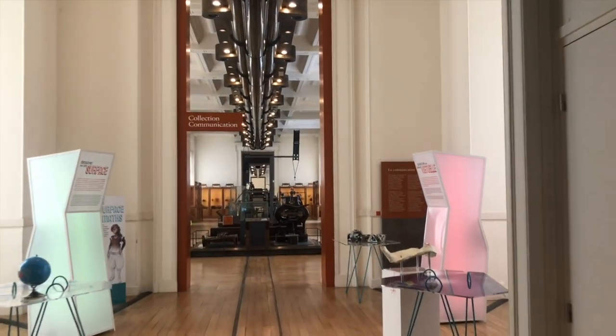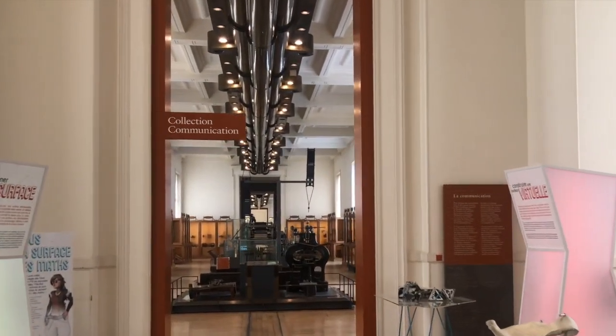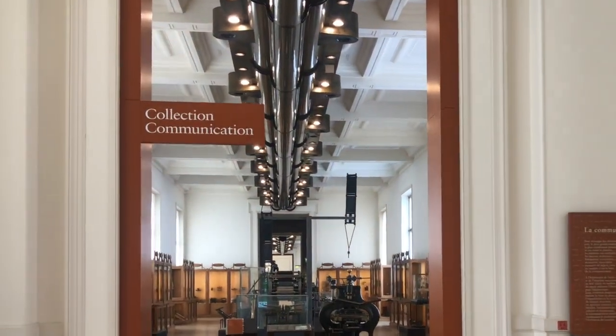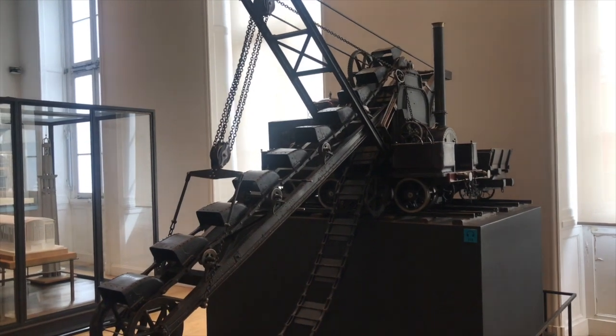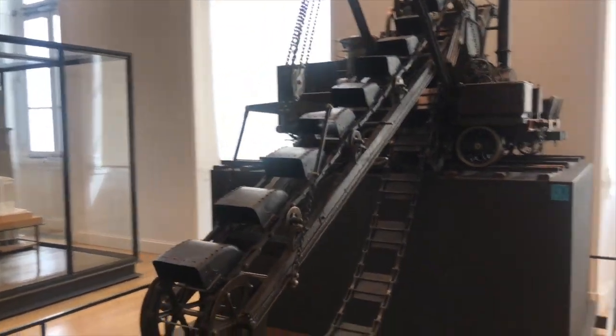The museum has over 80,000 objects and 15,000 drawings in its collection, of which only 2,500 are on display here in Paris. The rest are in a collection preserved in a storehouse in Saint-Denis.